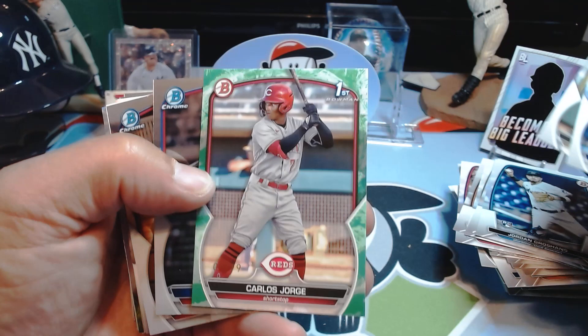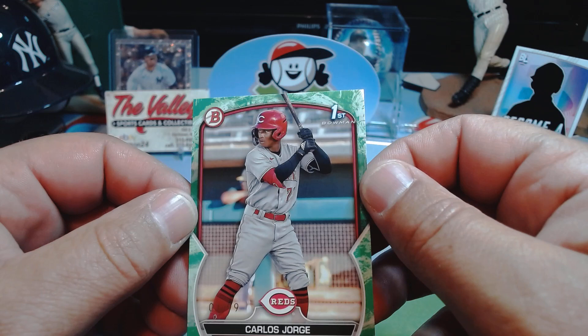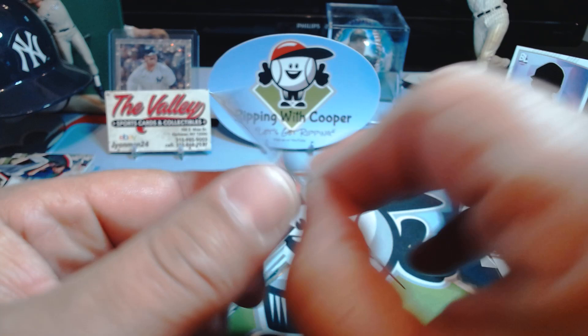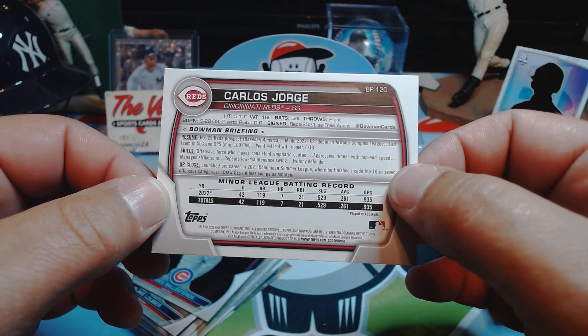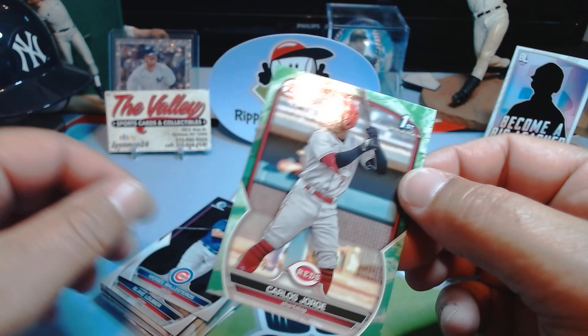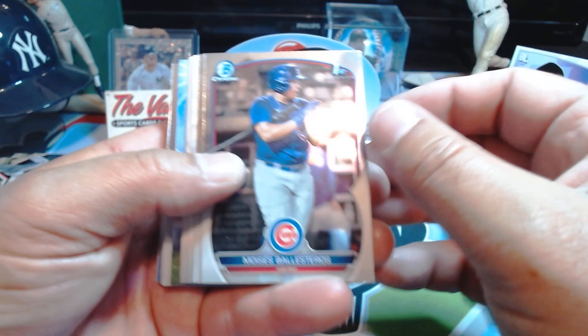We got a green Carlos Jorge — there we go, it's a first. It's not just a straight green; there's got to be some kind of pattern. Number 01 out of 99, first off the line. Do we dare say eBay 1-of-1? I'm not a big fan of that stuff, but it is the first off the line. This guy is born in '03 so he's 20 years old, should be making his impact soon — number 25 Reds prospect. That's a good looking card. I like that — that's a hit. Kind of what we're looking for; maybe this is one of those good boxes with a couple hits in it.